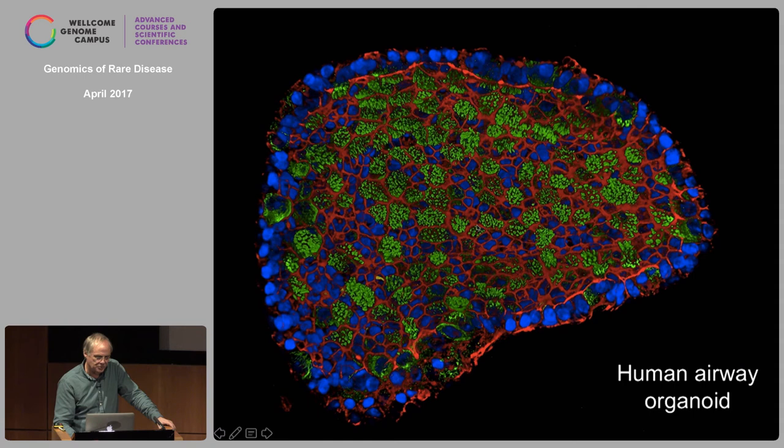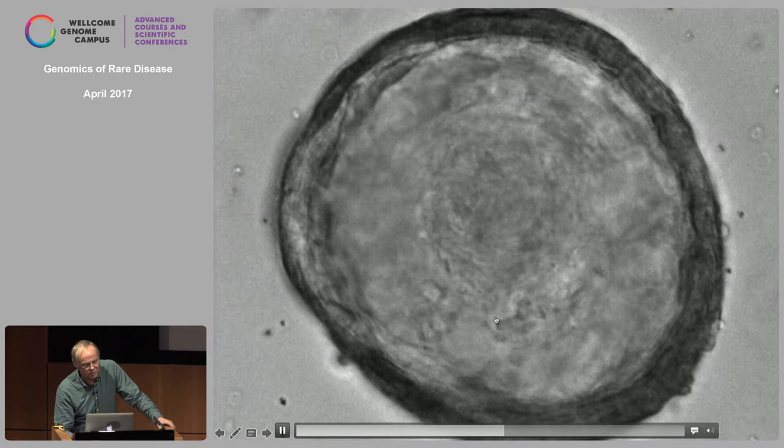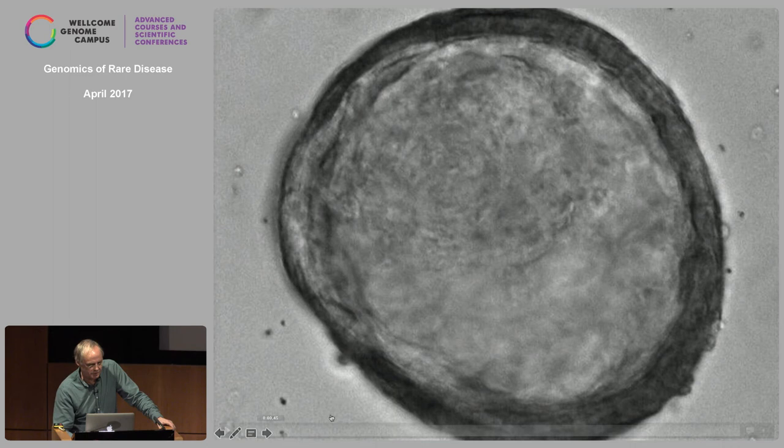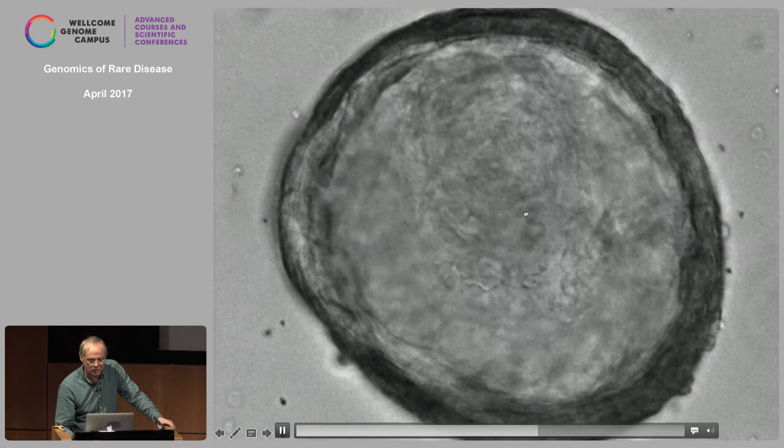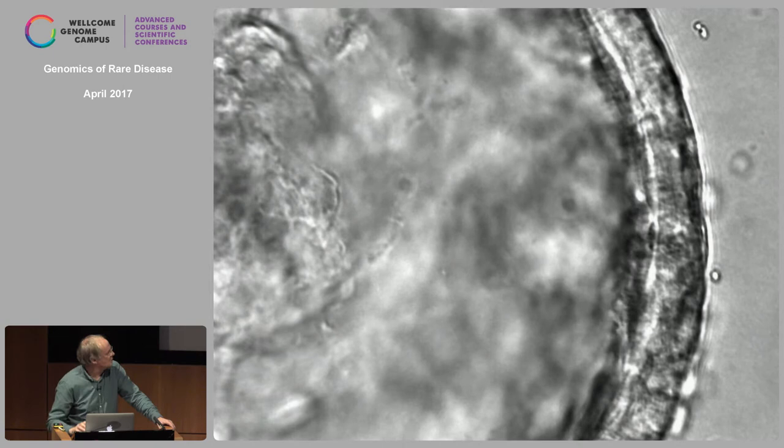Human lung: by confocal you can see we grow these out of sputum or lavages from the lung — quite easy to get material without biopsies. You see ciliated cells in green, basal cells, and all the other cell types of the airway epithelium. Human lung organoids look like other organoids, but when Norman Sachs first made these, he realized the mucus is spinning around. When you zoom in you can actually see ciliary movements — somehow they are connected and all beat in the same direction, making waves.